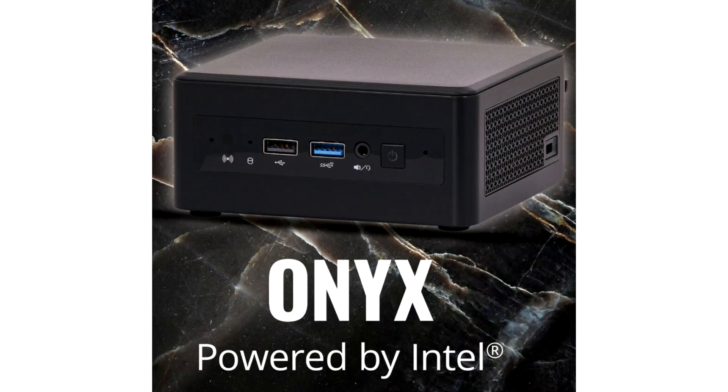Simply NUC unveils the world's first 4x4 NUC powered by an Intel Core i9 processor. In a groundbreaking leap forward for small form factor computing, Simply NUC, Inc., a leading mini PC solutions company, is thrilled to announce the launch of a new product family called Onyx.